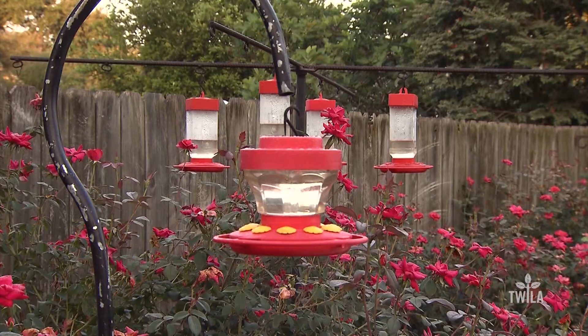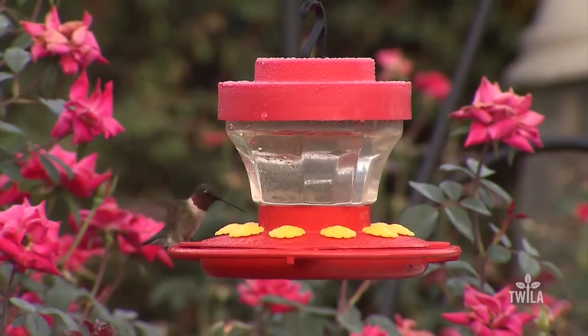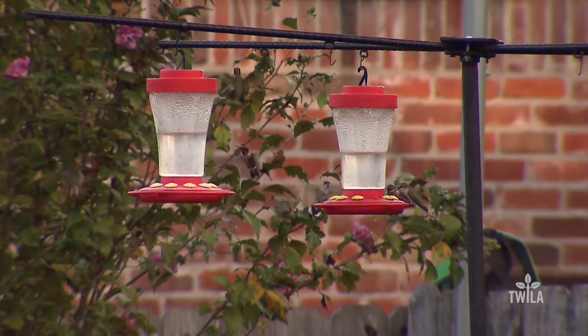Dozens of hummingbird feeders lined Luke Laborde's backyard. Each September, ruby-throated hummingbirds making their southward migration flocked to the bright red feeders.